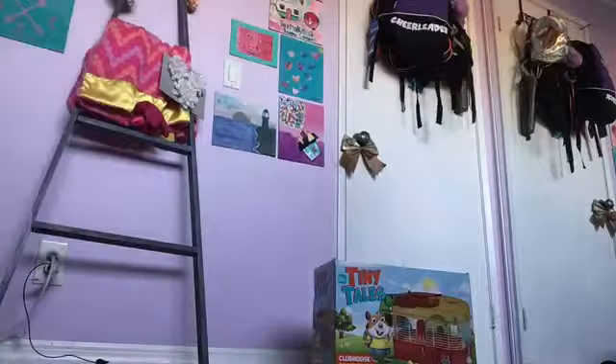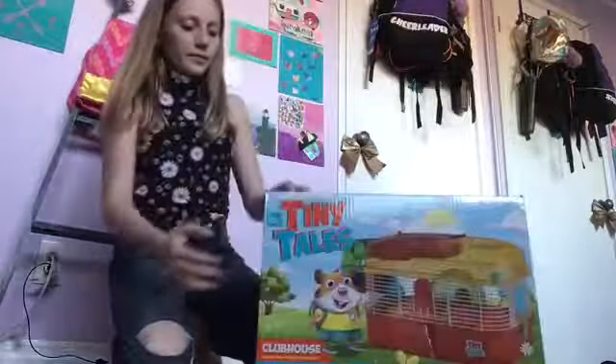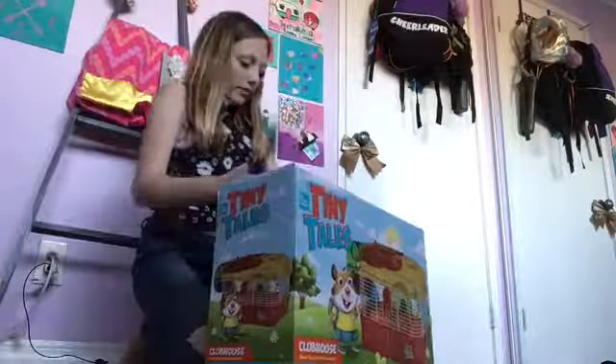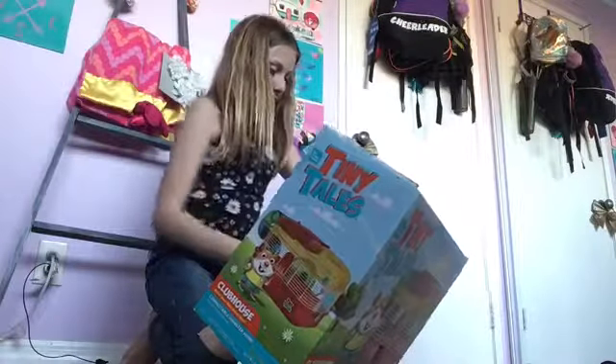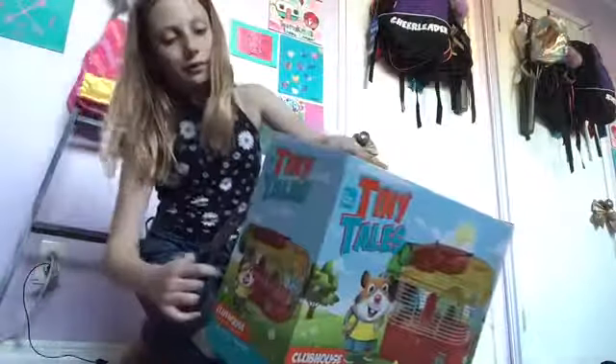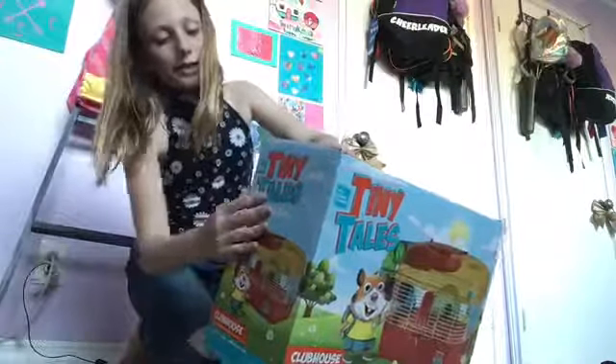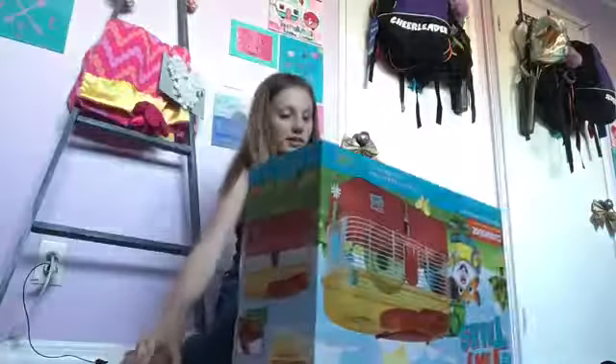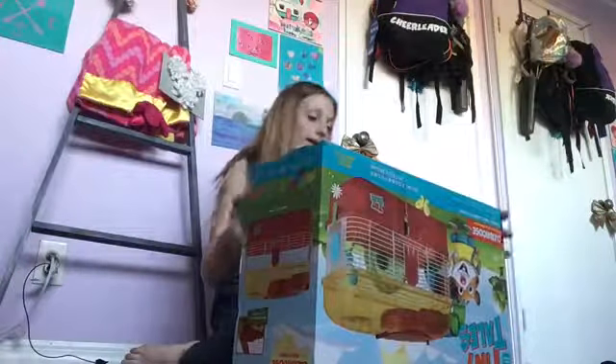Now let's get setting up the cage! I have some scissors here. If you guys are wondering why I named him Gus Gus — one of my favorite movies is Cinderella. Comment down below what your favorite movie is. I really love Cinderella and I thought Gus Gus would be such a cute name. Even though Gus Gus wasn't a hamster — he's a mouse — I still love the name, so I'm still using it.